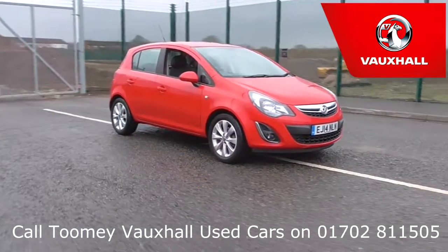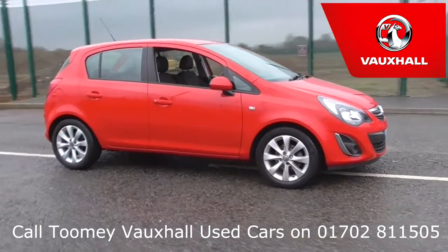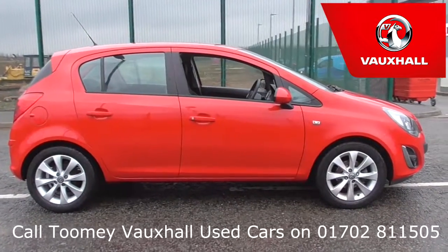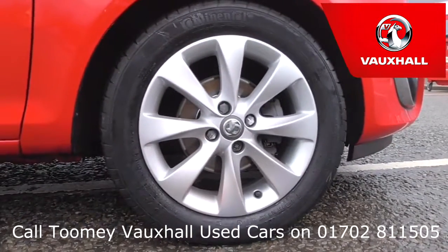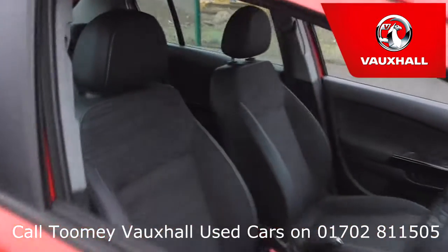Hello, welcome to the Toomey Southend Motor Village Used Vehicle Channel. Here you will find high definition videos of all of our used vehicles currently for sale. With all videos, you will find a link in the description which takes you directly to our official website. Here you will find more information on the vehicle in question.